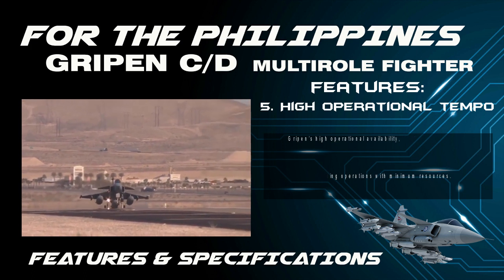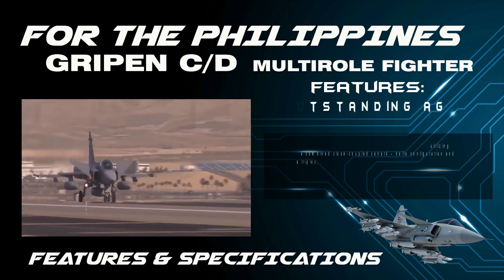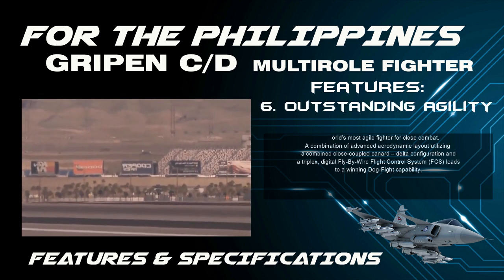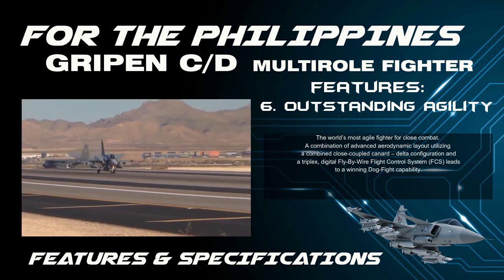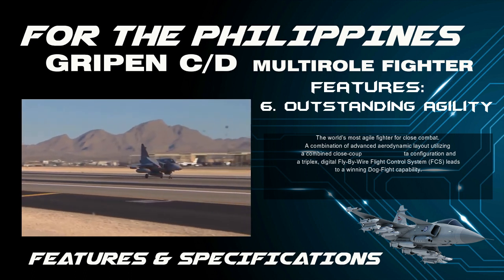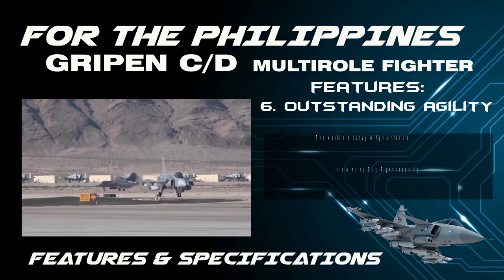Feature 6 — Outstanding Agility: The world's most agile fighter for close combat. A combination of advanced aerodynamic layout utilizing a combined close-coupled canard delta configuration and a triplex digital fly-by-wire flight control system (FCS) leads to a winning dogfight capability.